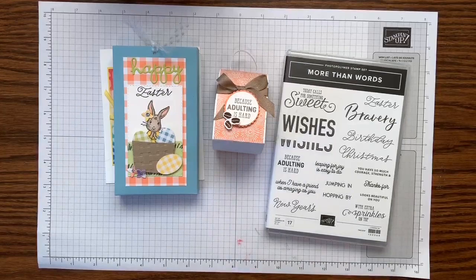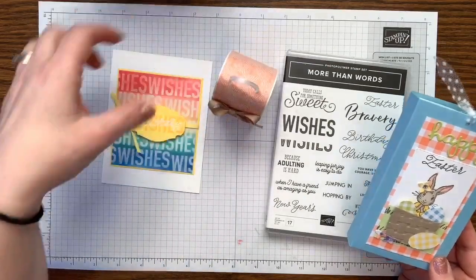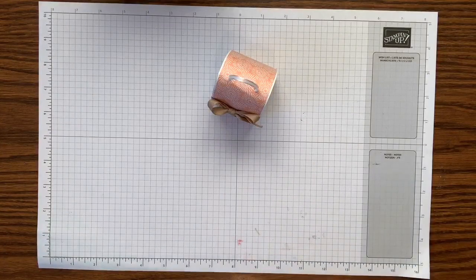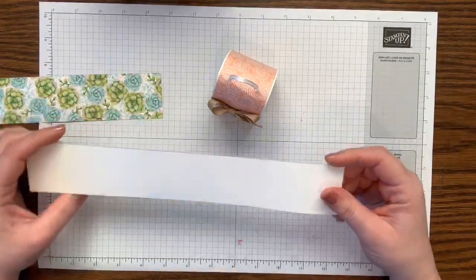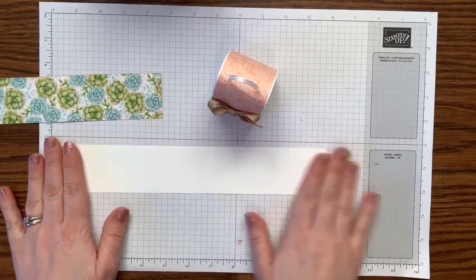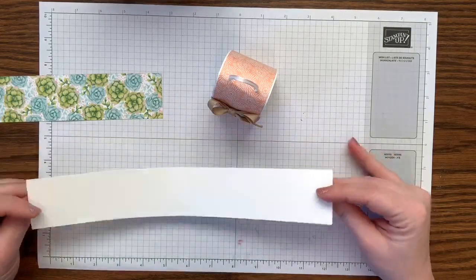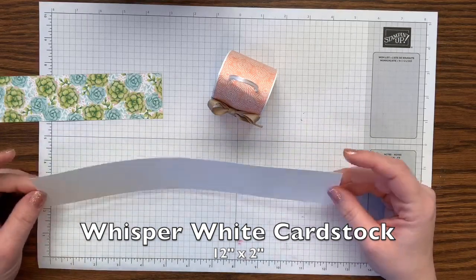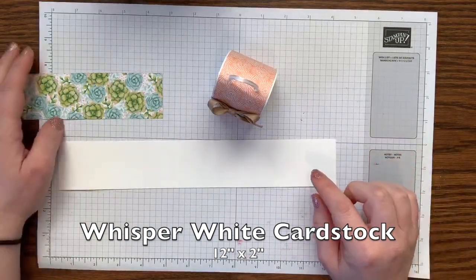Let's start with my favorite — the coffee and chocolate holder. Here are the things you'll need: a 12×12 sheet of whisper white cardstock cut at 12 inches by 2 inches. You'll also need a piece of designer series paper.